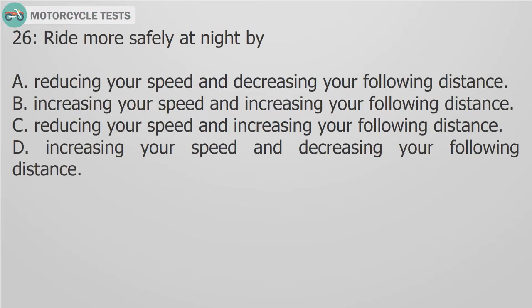Question 26: Ride more safely at night by: A. Reducing your speed and decreasing your following distance. B. Increasing your speed and increasing your following distance. C. Reducing your speed and increasing your following distance. D. Increasing your speed and decreasing your following distance.